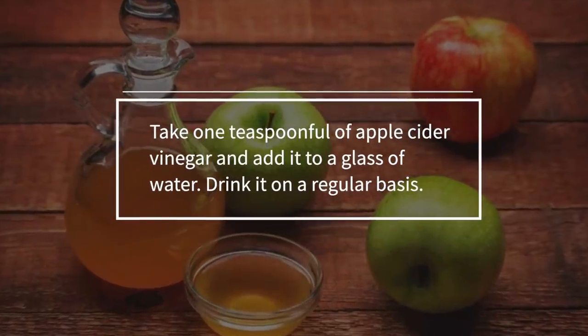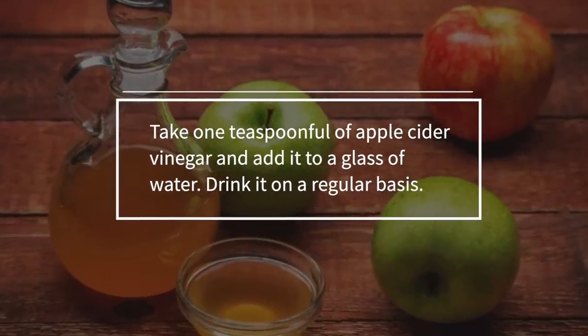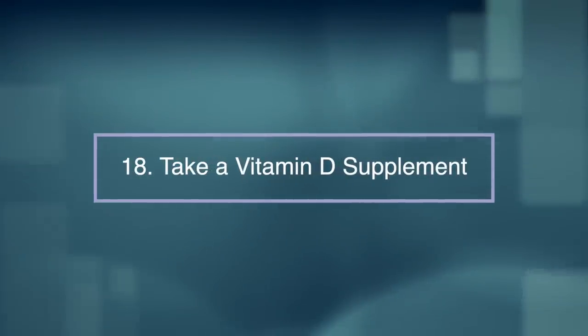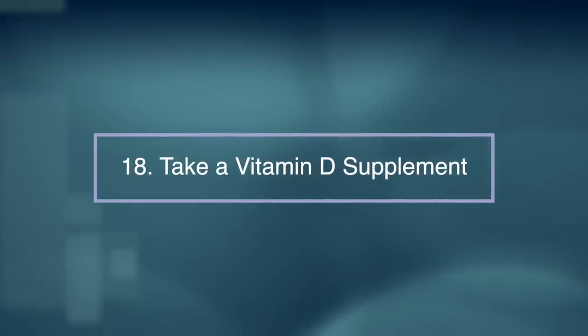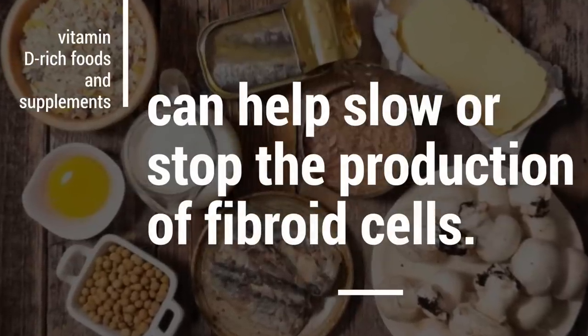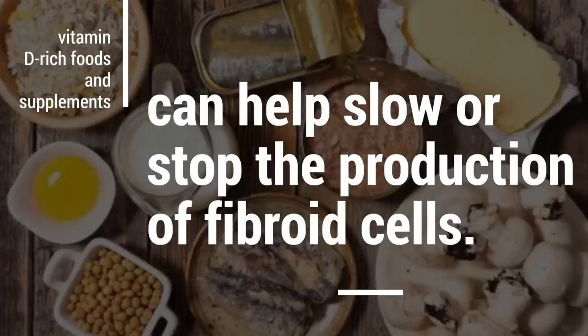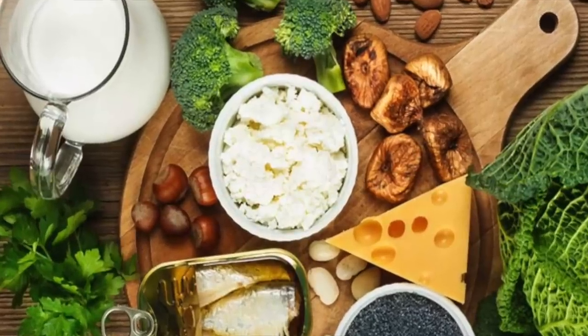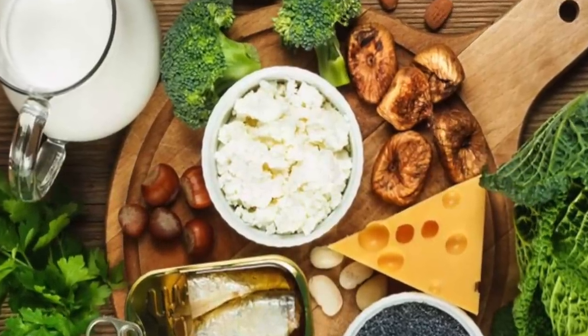Take one teaspoon of apple cider vinegar, add it to a glass of water and drink it on a regular basis. Number eighteen: take a vitamin D supplement. Researchers have found that regular consumption of vitamin D rich foods and supplements can help slow or stop the production of fibroid cells. Whether you prefer to drink, eat or take vitamin D in pill form, you can try milk, cheese, fatty fish and other items that are fortified with this vitamin.